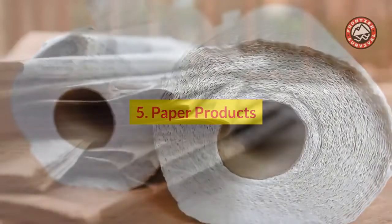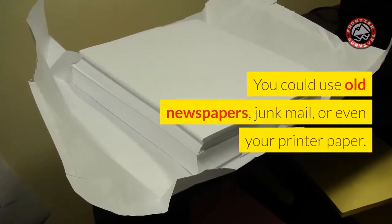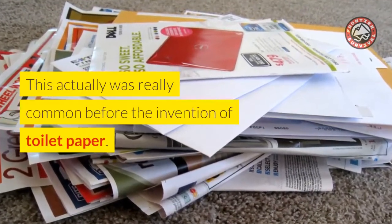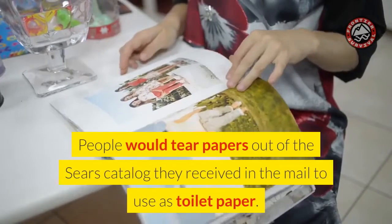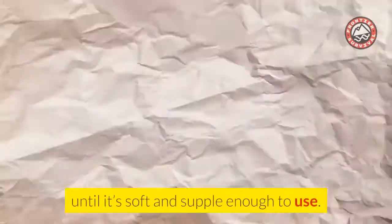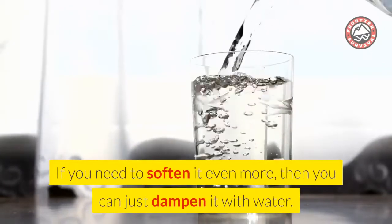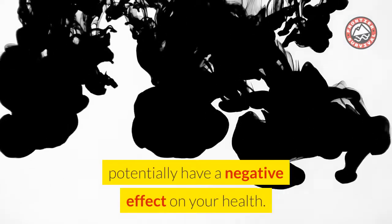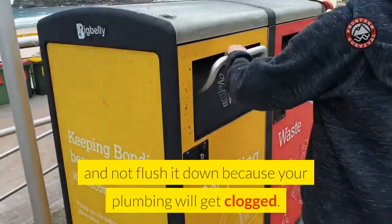Number 5: Paper Products. There are many other types of paper that you could repurpose as toilet paper alternatives. You could use old newspapers, junk mail, or even printer paper. This actually was really common before the invention of toilet paper — people would tear papers out of the Sears catalog to use as toilet paper. The trick is to crumble the paper up and straighten it back out multiple times until it's soft and supple enough to use. If you need to soften it even more, you can dampen it with water. Use caution since inks on the paper could potentially have a negative effect on your health. Also, discard the used paper in the trash and do not flush it, as your plumbing will get clogged.